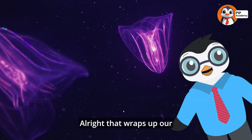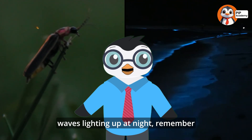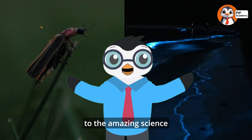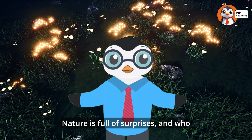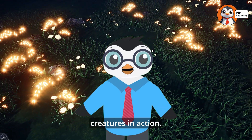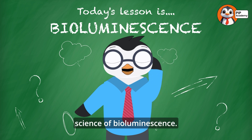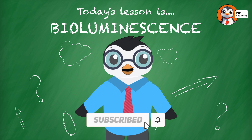All right, that wraps up our glow-in-the-dark adventure into the world of bioluminescence. If you ever spot a firefly or see waves lighting up at night, remember that it's all thanks to the amazing science behind bioluminescence. Nature is full of surprises, and who knows — maybe one day you'll get to see these glowing creatures in action. Thanks for joining us on this journey into the science of bioluminescence. Subscribe to our channel if you want to learn more, and be sure to check out our other playlists. See you next time, Explorers!